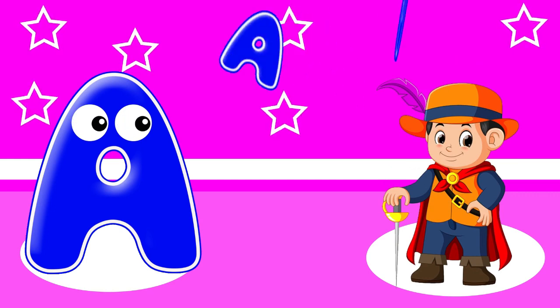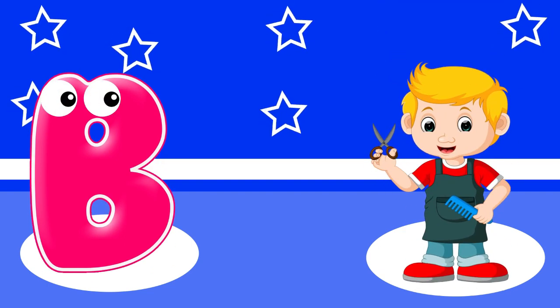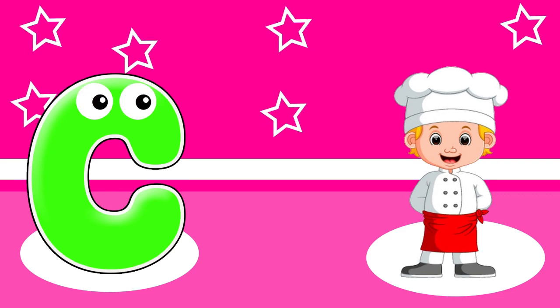A. A is for actor. B. B is for barber. C. C is for chef.